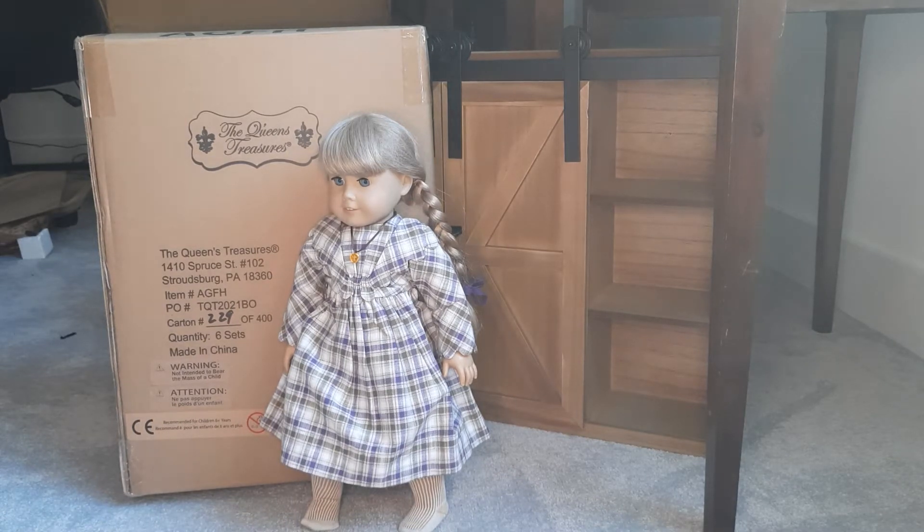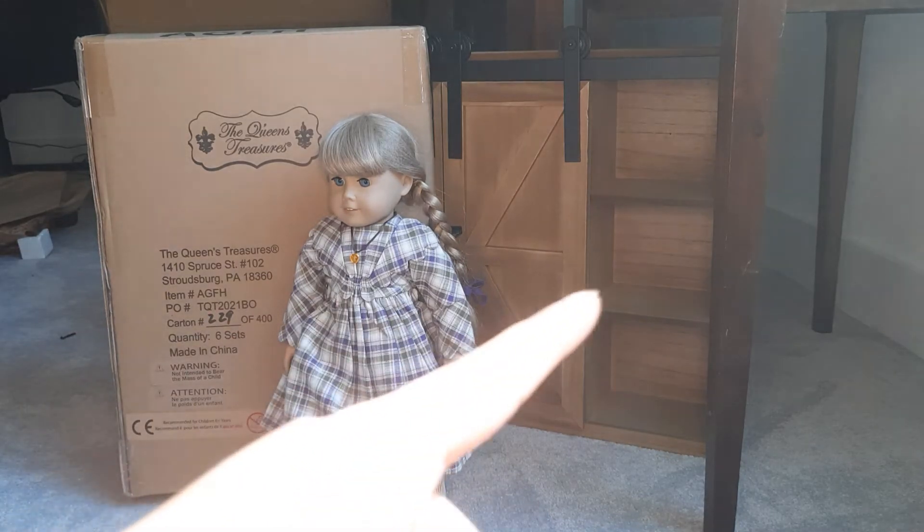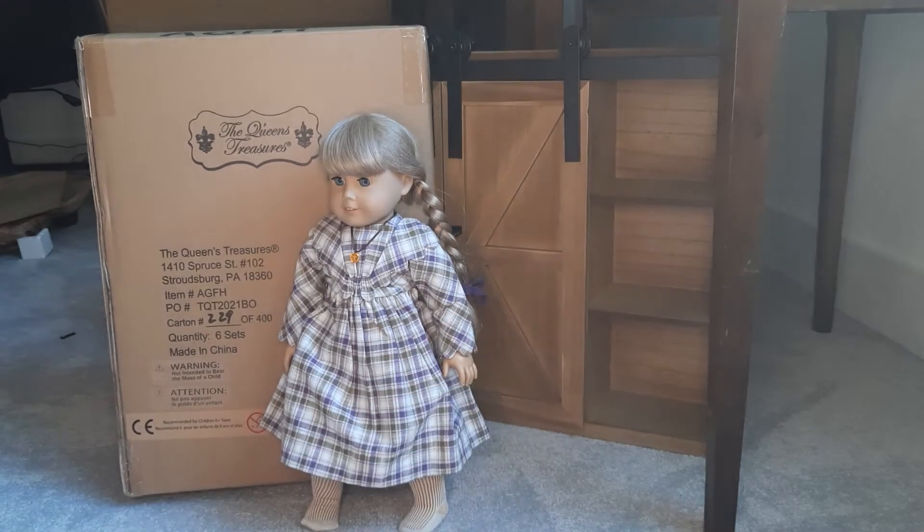Hello and welcome back to my channel. In this video, I am unboxing another The Queen's Treasures furniture piece. You can see my trunk in the back there.